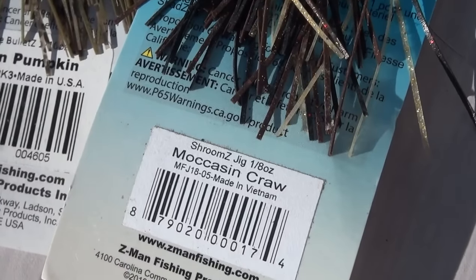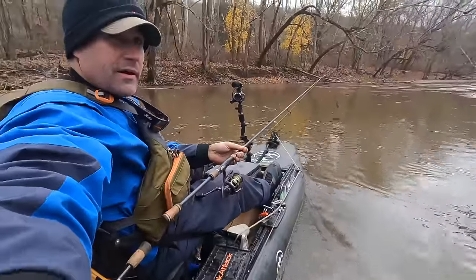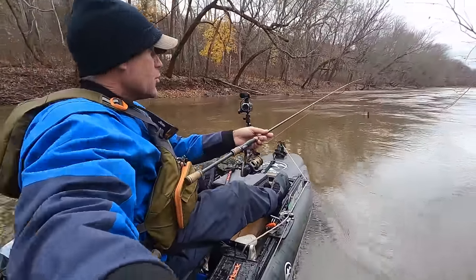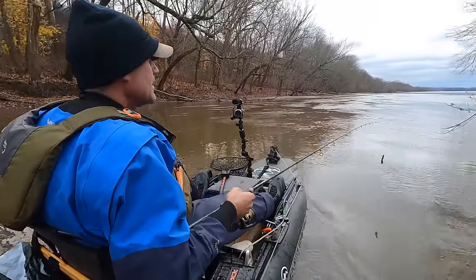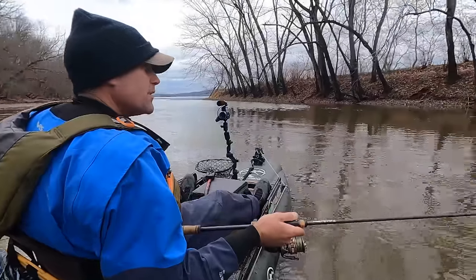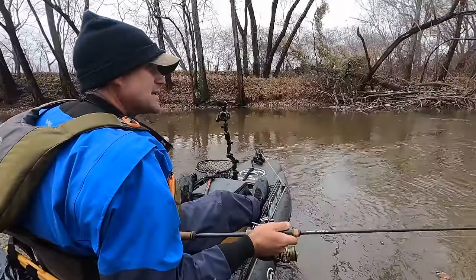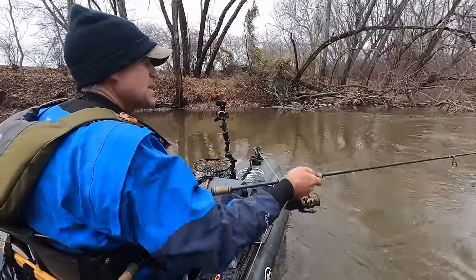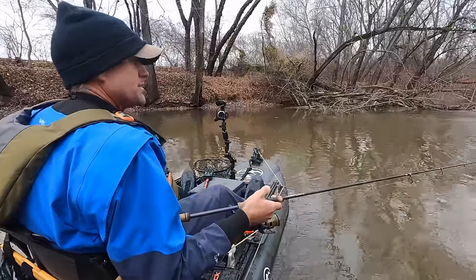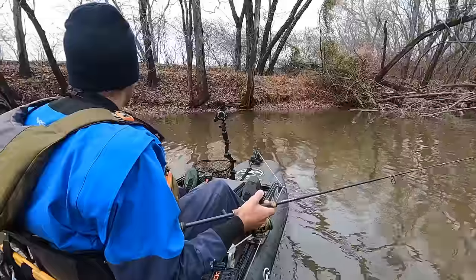I've worked a bunch of other eddies in this area. I'm going to go back and hit that original wood where I did get them, and then I think it's time to move on and investigate some other areas. I'm thinking some mid-river grass islands that are getting ready to flood. We've seen a lot of debris wash down — it's definitely a rising river. May be time to check out some stuff out in the middle.